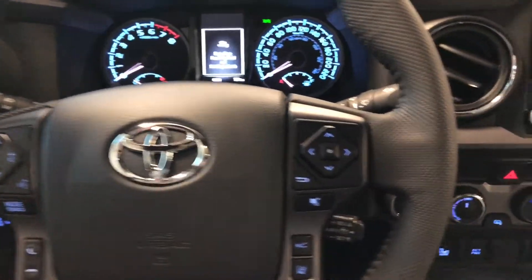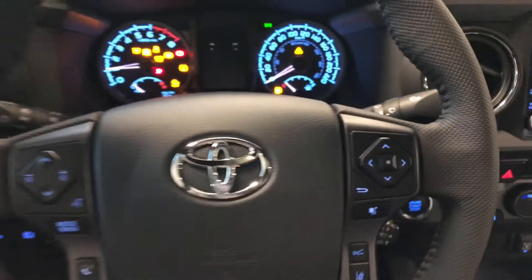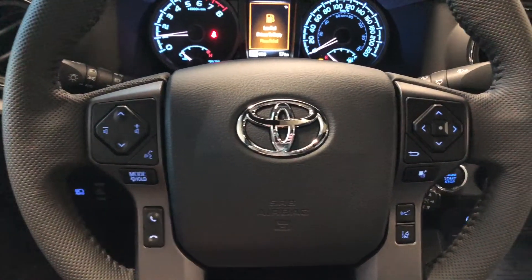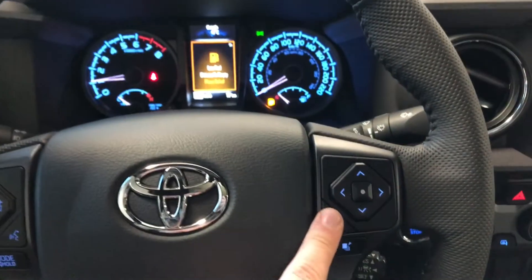This Tacoma is a push-to-start, so we're going to push the brake and press the engine start button right next to the steering wheel. On the left side of the steering wheel you have your audio controls, hands-free calling, and voice recognition system. On the right side you have this cluster which allows you to cycle through your multi-information display.